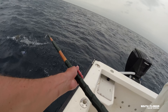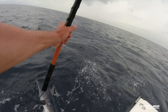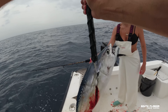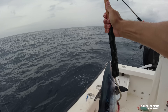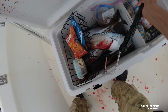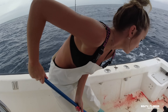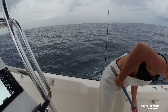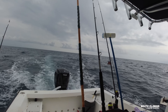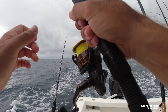It's a big ol' Bonita. There's tuna everywhere. We're about to get a rod just smashed. Fish on. I hope he doesn't swim into the wreck.